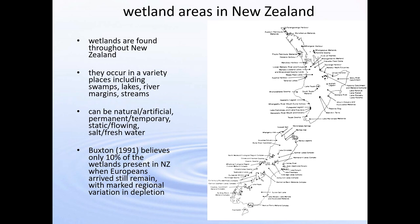Wetlands are found throughout New Zealand in a variety of different places — swamps, lakes, rivers. They can be permanent or temporary, salt or fresh water. Buxton believes that only 10% of the wetlands that existed prior to European arrival still exist and that there is a marked regional depletion of wetlands. Some areas such as Taranaki, which is intensively farmed, have their wetlands almost completely gone.